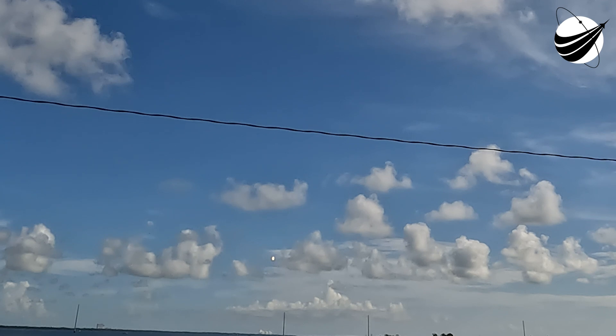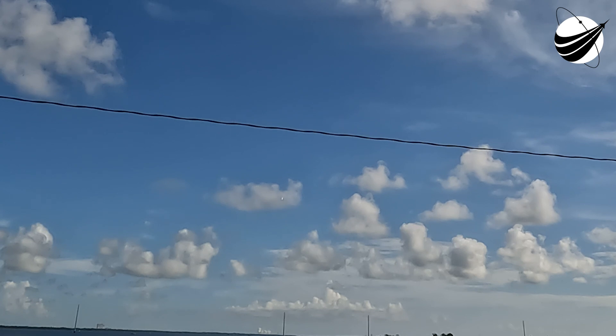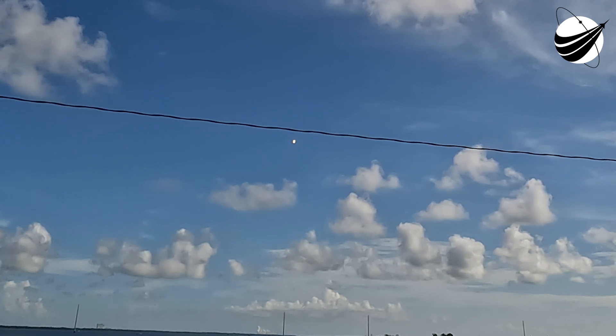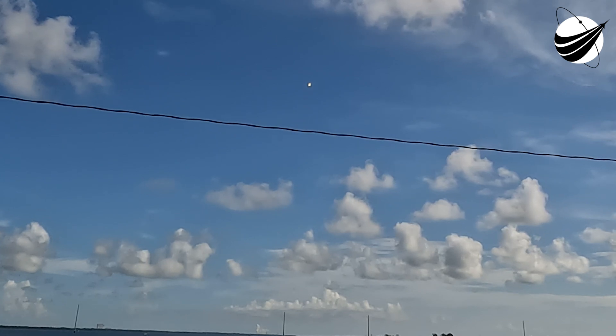Terminal guidance. Stage 1 landing burn. And with the landing burn beginning on the first stage, let's watch as Falcon 9 attempts to land on A Shortfall of Gravitas.